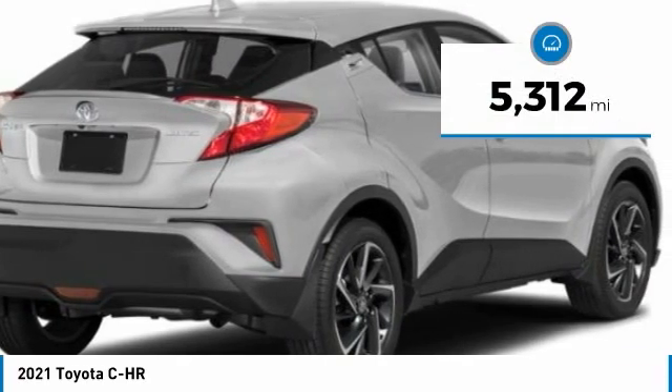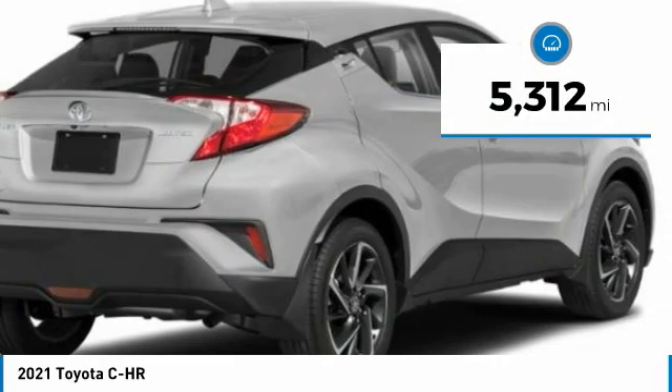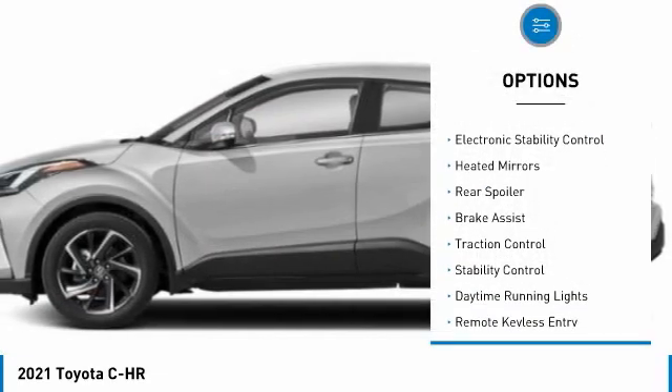This vehicle has less than 6,000 miles. Here are some of this vehicle's great options: tire pressure monitor,